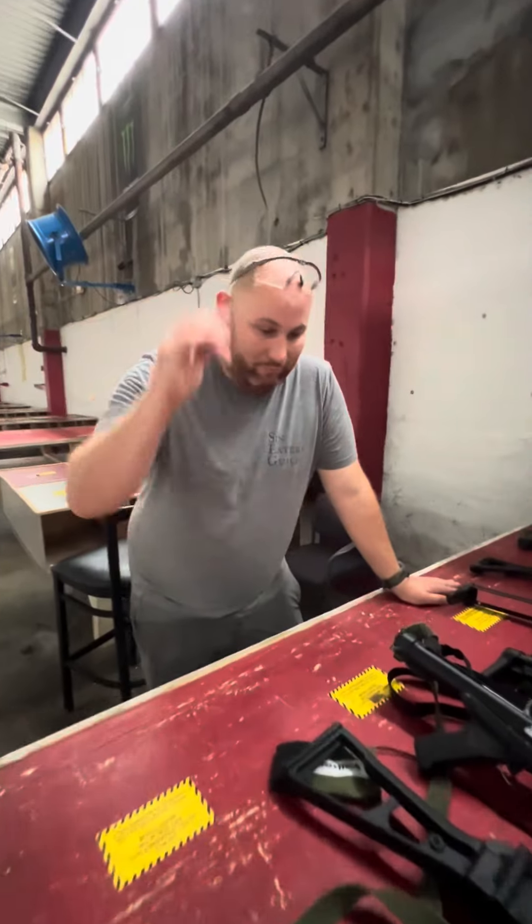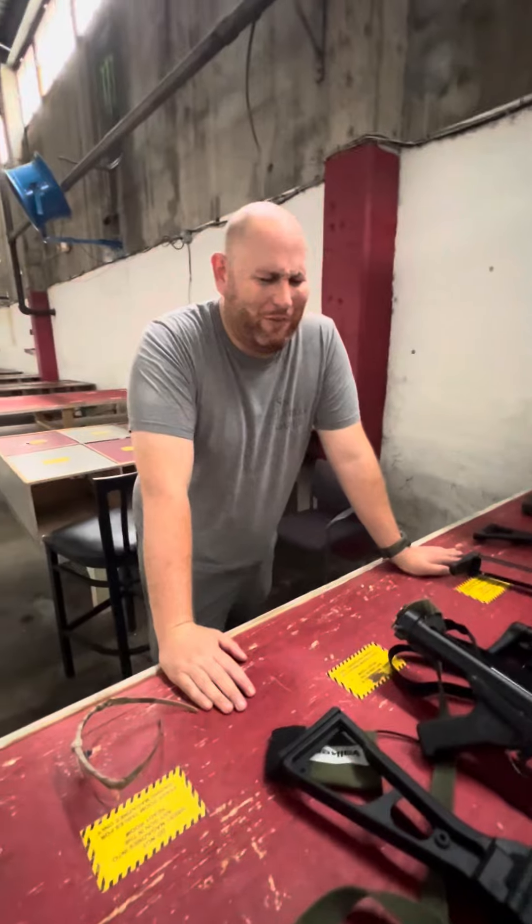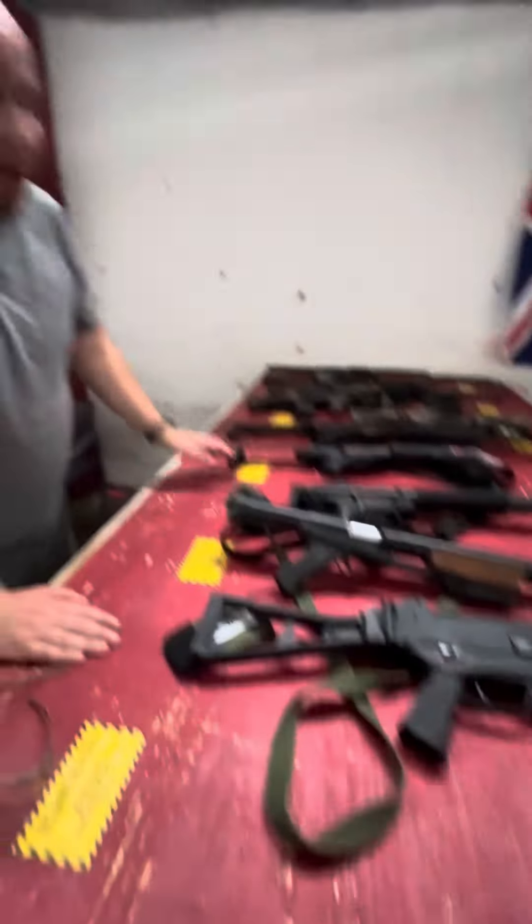This is my buddy Derek Chase, all the way from Vermont. He's going to show y'all some of his collection — this is like one tenth of it.